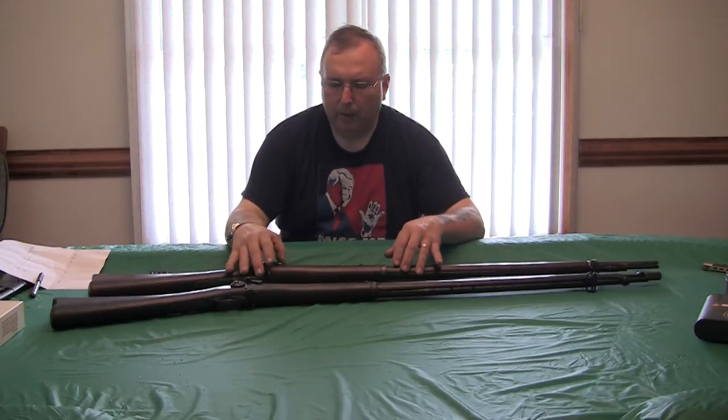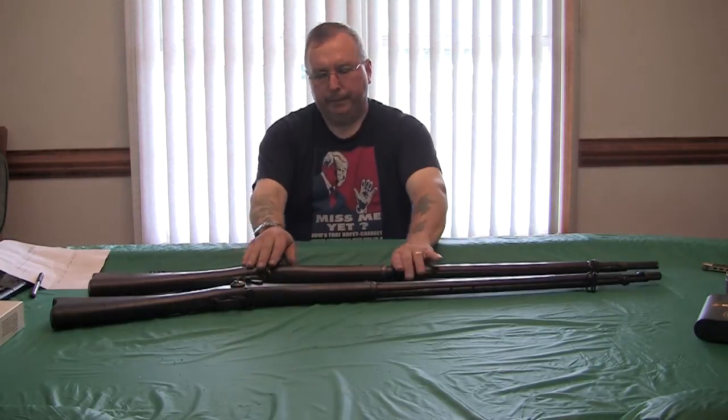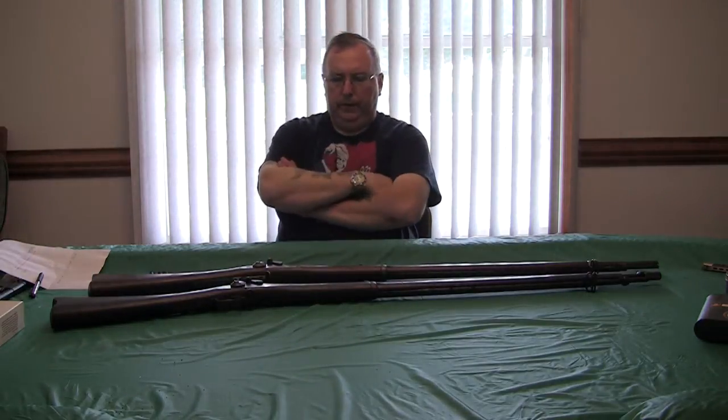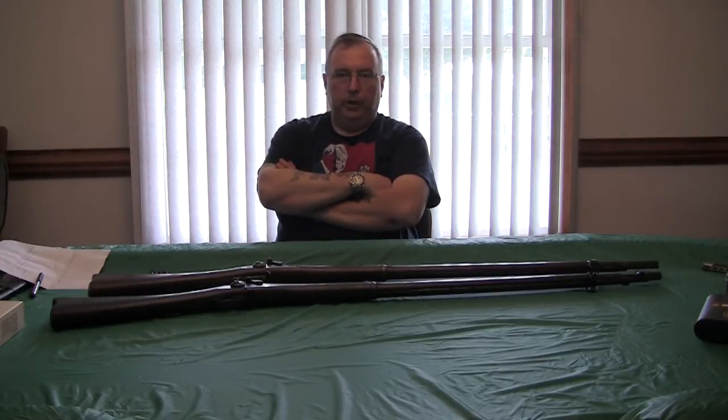Trigger guard, butt plate, barrel, the breech block — all deeply pitted and rusted where somebody tried to clean it up. These examples aren't worth it. So you have to deal with confusion on values and what's original. The best thing to do is read the books and know what you have. Even if the gun's been in your family for many years, it could have been modified by one of your relatives.